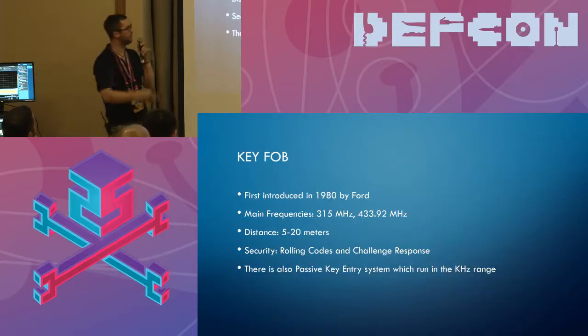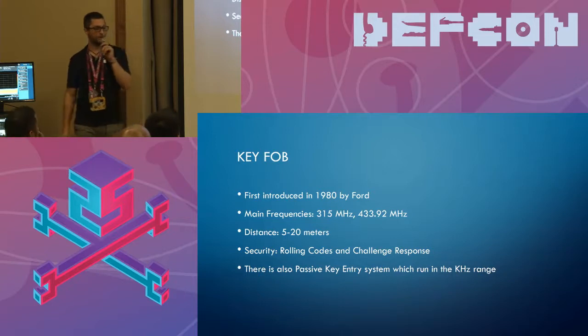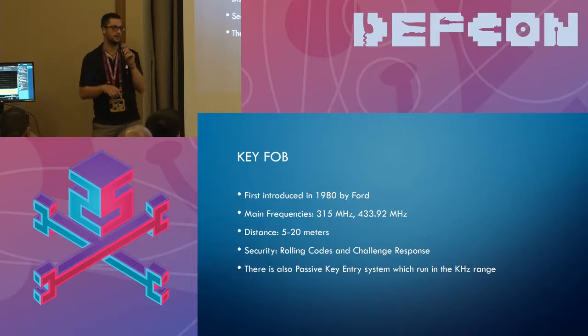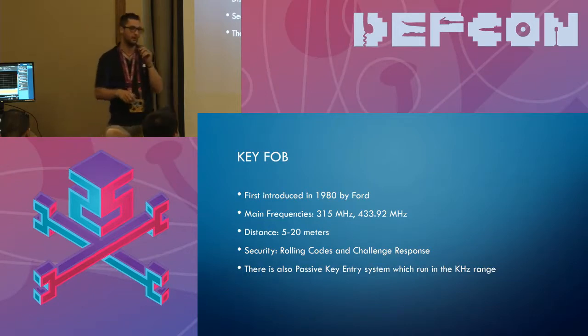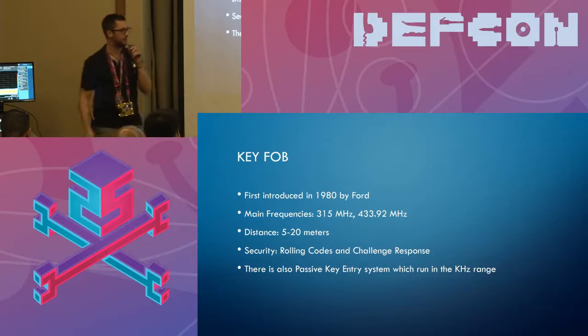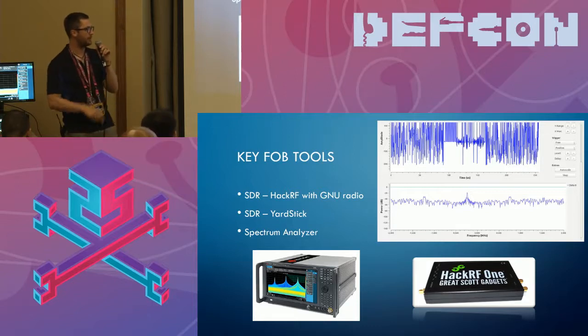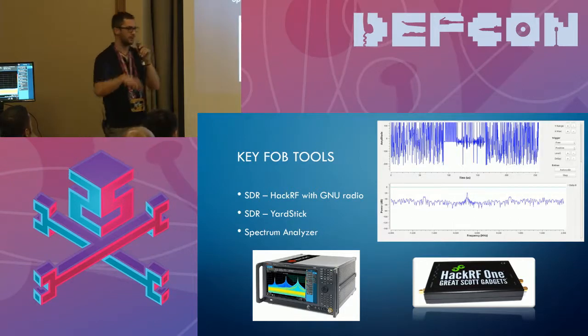Moving on to key fob — this was introduced in 1980 by Ford. The two main frequencies are 315 megahertz and 433.92 megahertz. The distance is 5 to 20 meters and the security is mainly rolling codes and challenge-response. A couple years ago Samy Kamkar created a device that could leverage rolling codes to get into people's cars. There are also passive key entry systems running in the kilohertz range, where you walk up and unlock with just the handle. For tools, we mainly use HackRFs, a spectrum analyzer, and the Yardstick One because that goes down to the lower kilohertz.